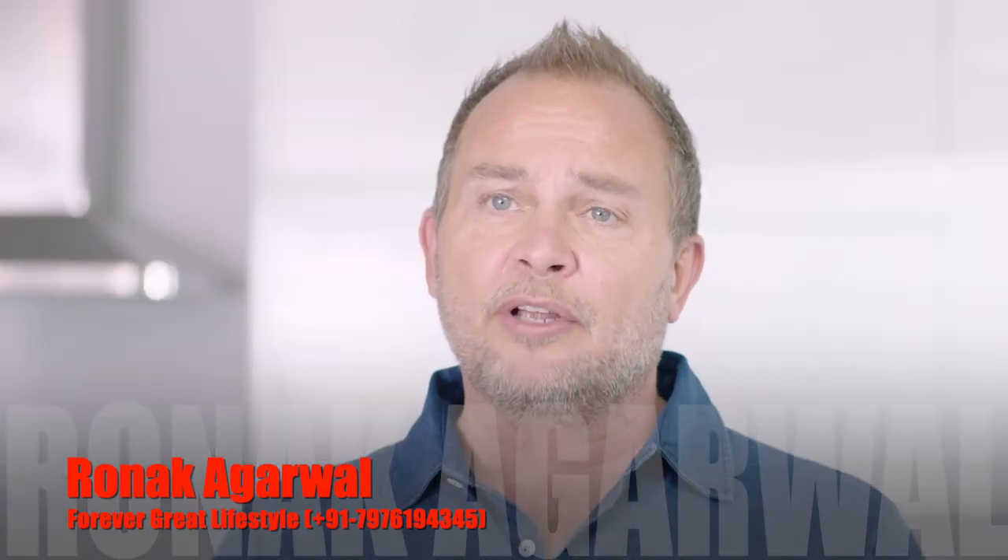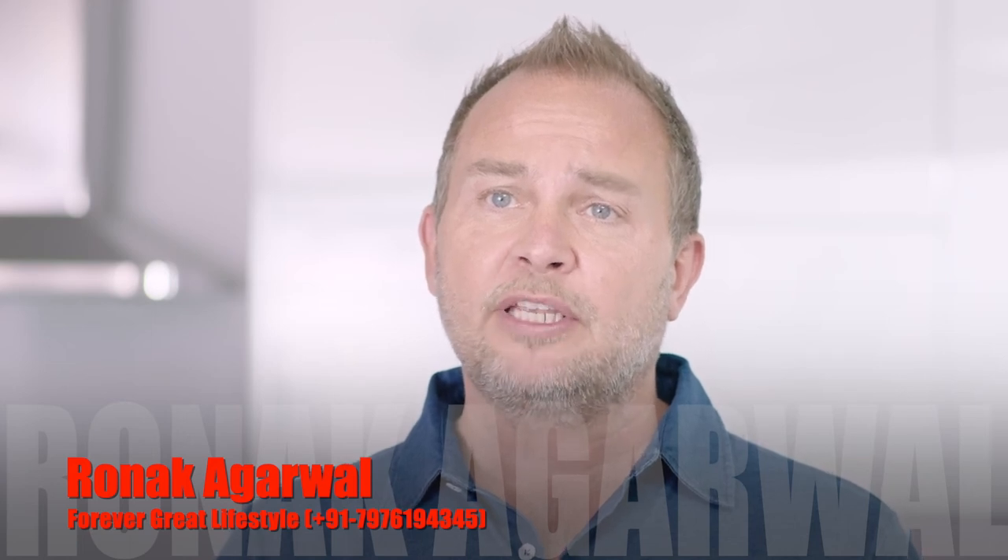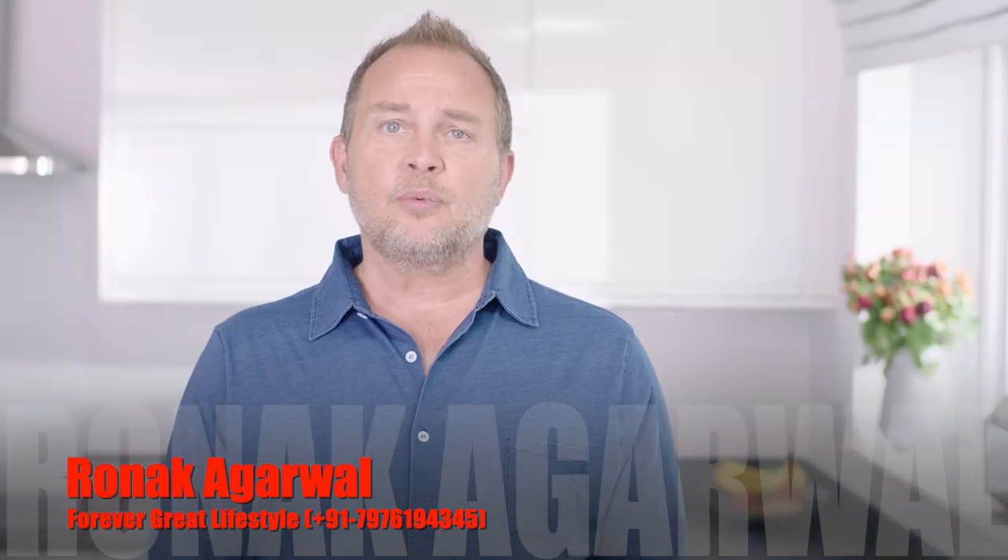Discover more about other amazing Forever products by watching the remaining videos in our collection. Thanks for watching.